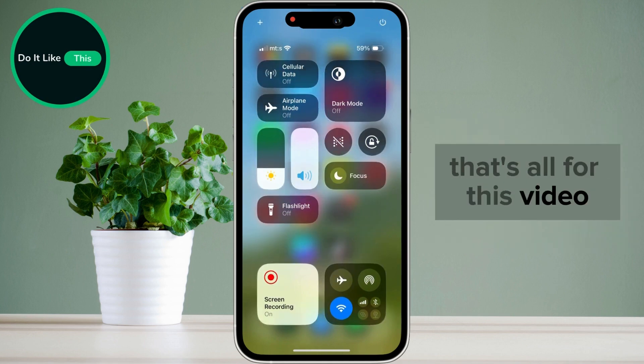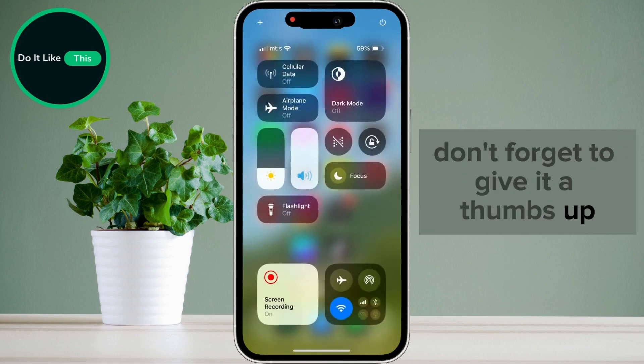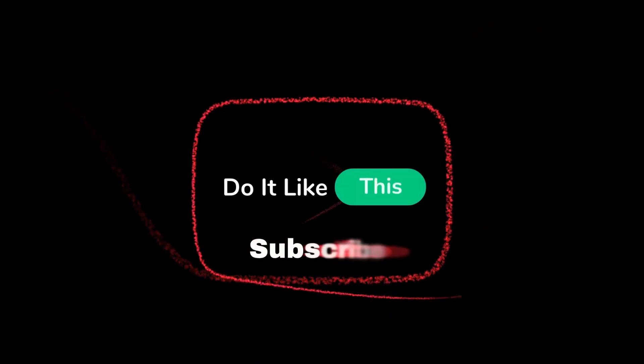That's all for this video. If you found this tutorial helpful, don't forget to give it a thumbs up, subscribe for more similar tips, and hit that notification bell so you never miss an update from us. Thanks for watching, and I'll see you in the next one.